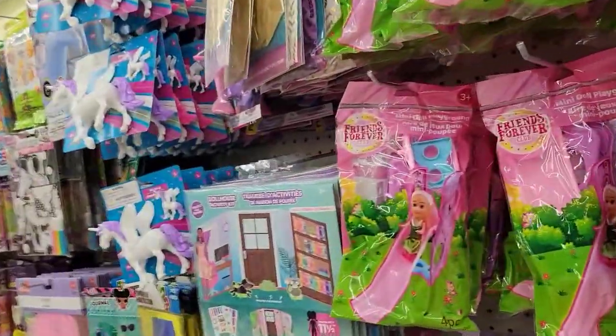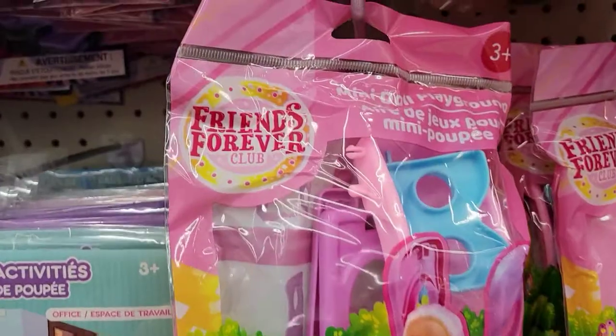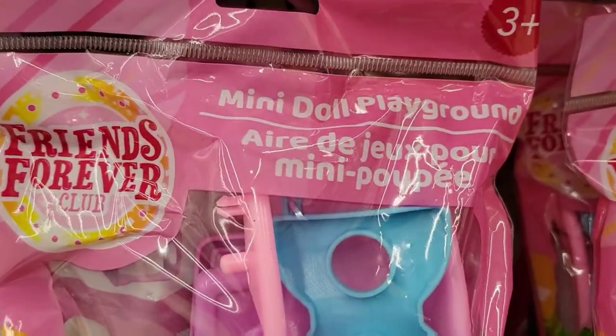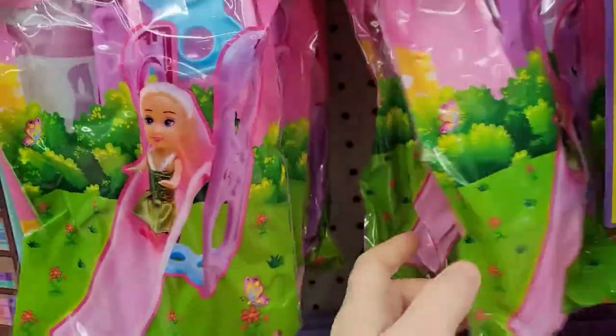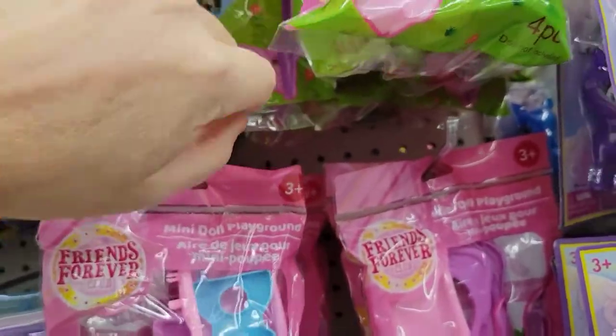And they got little playground sets you can get for them — see, Friends Forever Club Mini Doll Play Crown. They got a little slide set there. I think they're all slides, but still it's cute, right? Am I right? Yeah, they got all the slides.